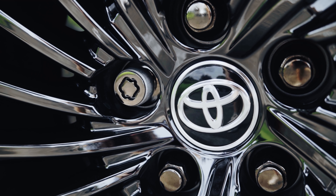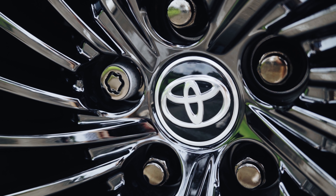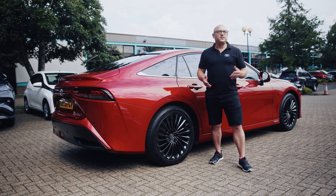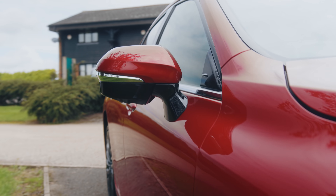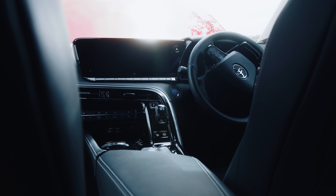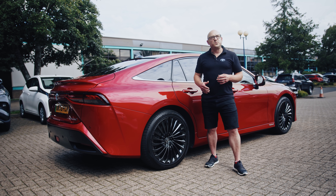It comes back to the infrastructure question: will we be able to increase the network to enable people across the UK to drive fuel cell cars? I think we will. With more and more buses fueled by hydrogen, we'll see more refueling stations in cities across the UK, and I think that will create something of a tipping point.